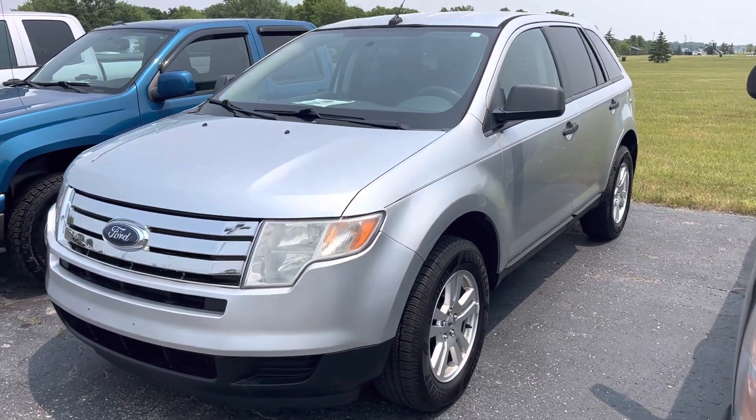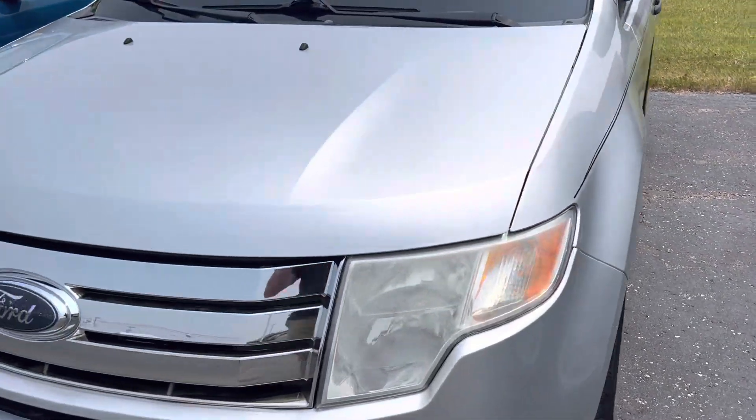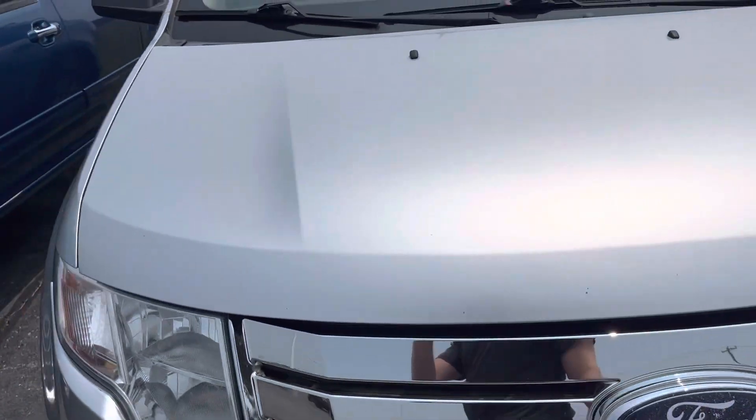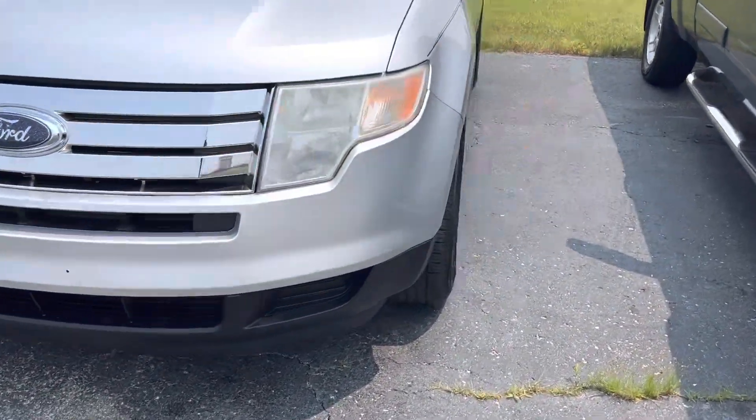Hey, this is Carter out here at Terry Hendricks Chrysler. I'm gonna get a quick video of this 2010 Ford Edge for you and do a brief overview of the vehicle condition inside and out. Looks pretty good from here.